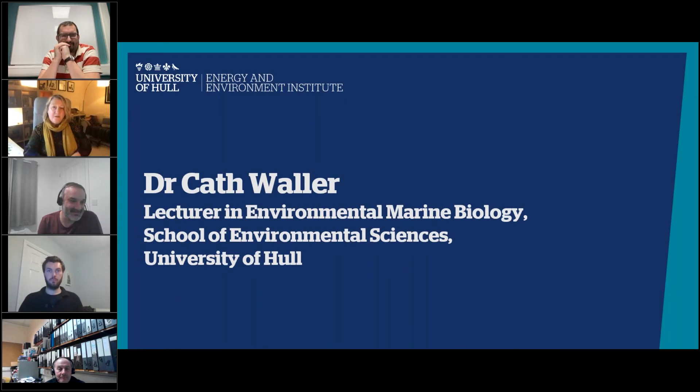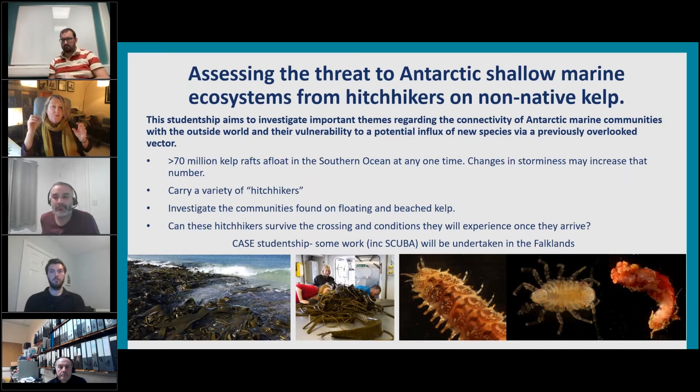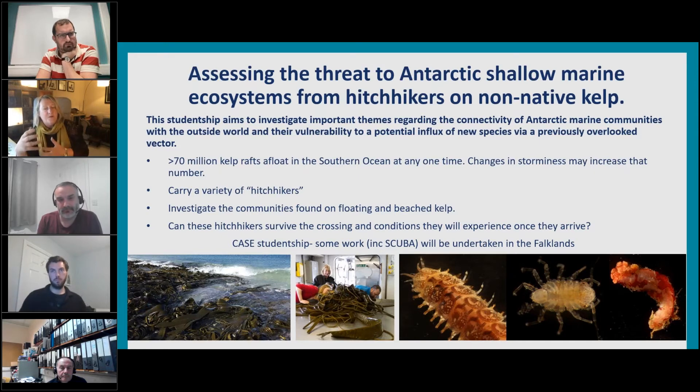I'm Kath Waller, a lecturer in environmental marine biology in the School of Environmental Sciences. I'm interested in how the environment affects community structure and how species move around. I work a lot in Antarctica and the Arctic. This project is a follow-up to some work where we found a piece of non-native kelp on Deception Island in Antarctica — which is interesting because it's volcanic, so environmental conditions are not the same as the rest of Antarctica. We found this non-native kelp with a non-native and invasive bryozoan on it, which started us thinking: could kelp be a big vector for getting new species into the Antarctic, particularly from places like the Falkland Islands, which are quite close to the Antarctic Peninsula?